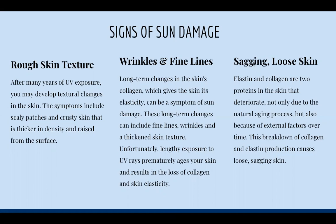Wrinkles and fine lines result from long-term changes in the skin's collagen, which gives the skin its elasticity — a symptom of sun damage. These changes include fine lines, wrinkles, and thickened skin texture. Exposure to UV rays prematurely ages your skin and results in the loss of collagen. People who tan a lot tend to age faster because you're burning through your collagen system, making skin thinner. Elastin and collagen are two proteins that deteriorate not only due to natural aging but also external factors, and their breakdown causes loose, sagging skin.